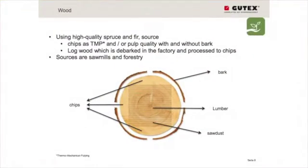We are using high quality spruce and fir — this is wood we have in Black Forest. Most of this is fir. We are getting our resources in terms of chips, mostly in different quality grades — nearly 70% — mostly for the paper industry as our competitor on this market. And we use wood with and without bark, but mostly without the bark.